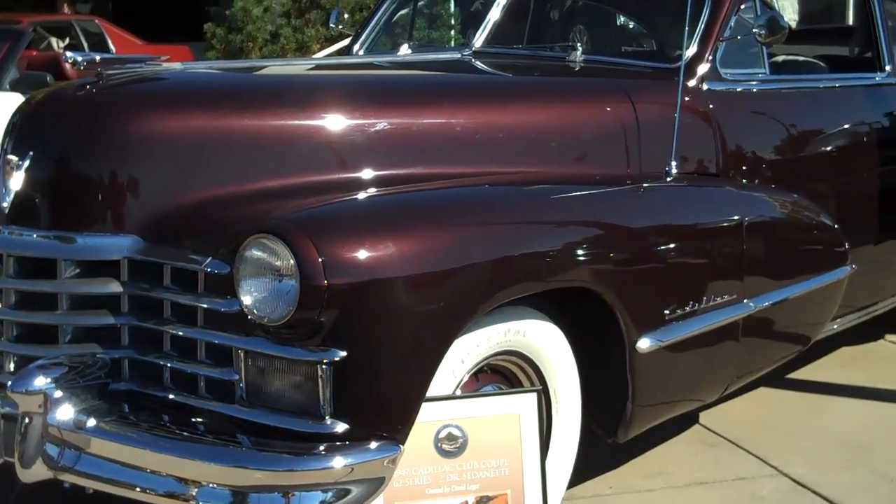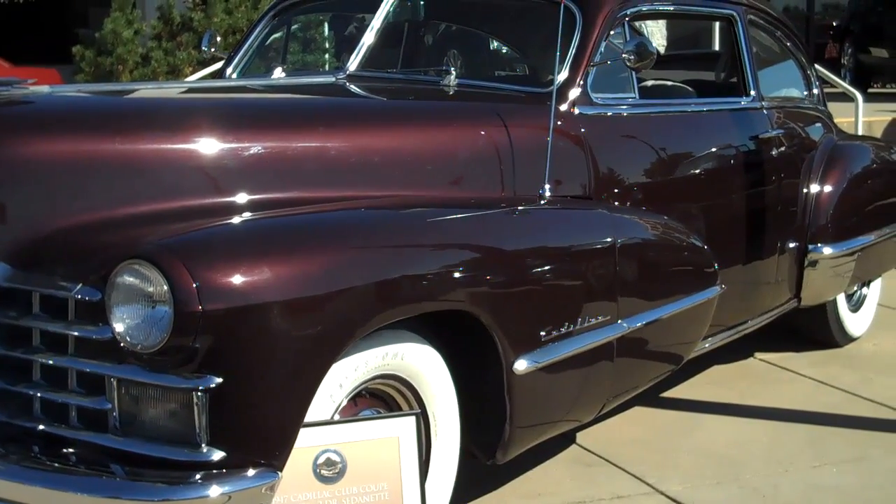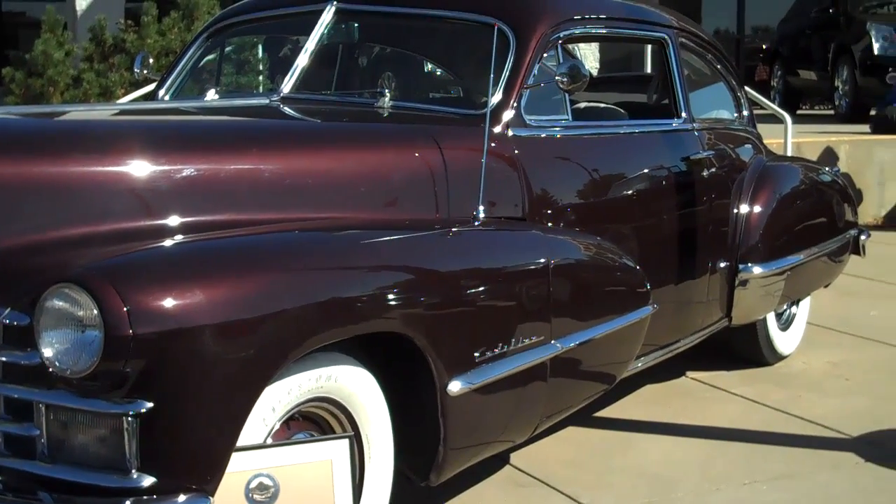This is a 1947 Cadillac Club Coupe. Very rare, very beautiful car.